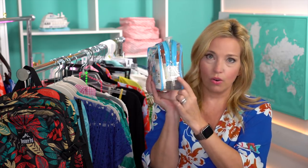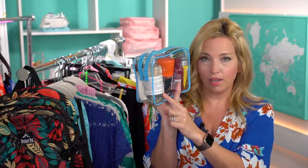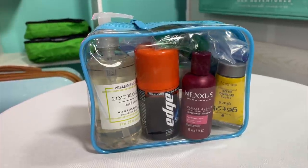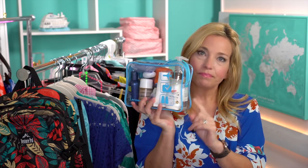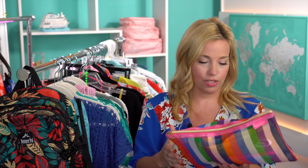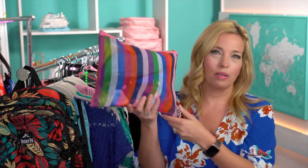Another toiletry difference this time is that I'm taking my own hand soap — a splurge we get to do when driving to port. I also have a matching hand lotion to go with it. We'll come back to the full toiletry breakdown in just a moment, but first I want to finish covering the cruise-specific differences.